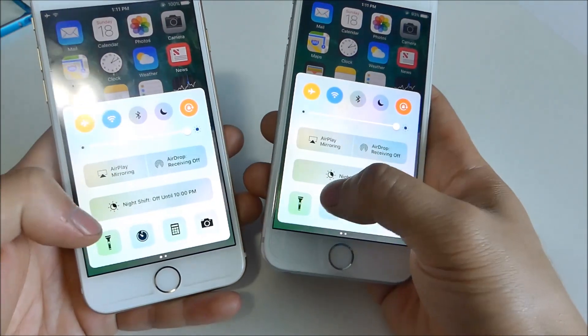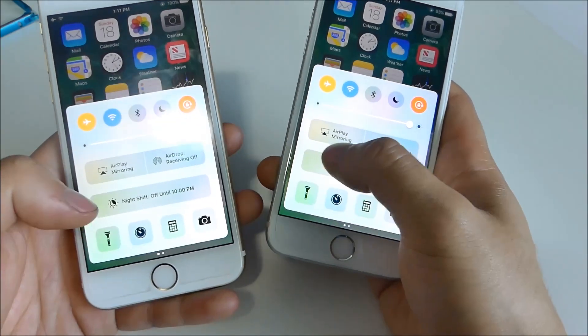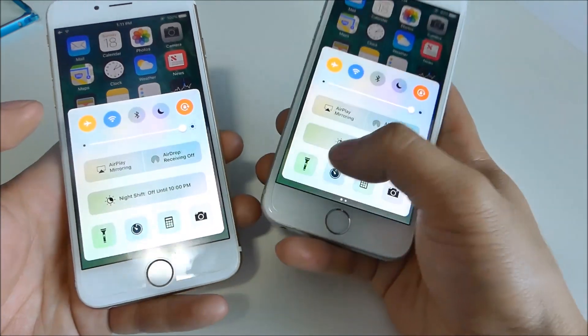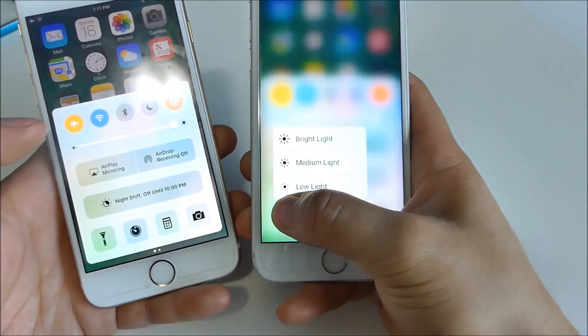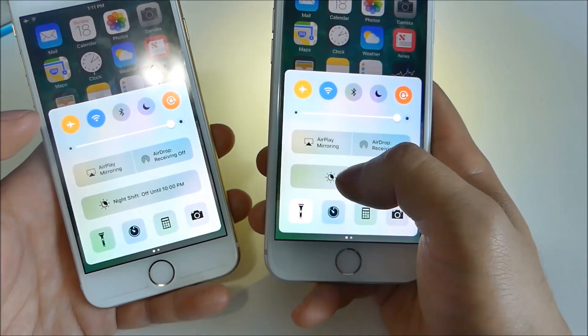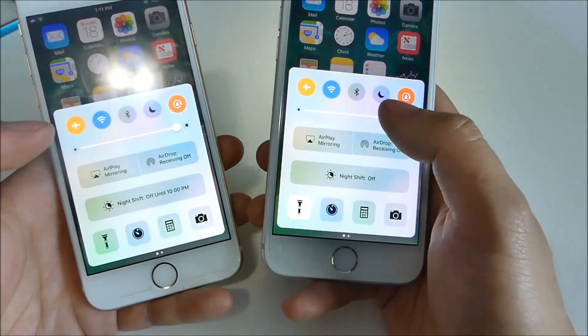The second feature is with 3D Touch. You can press on all these icons and get additional options — such as the flashlight, where you can choose bright, low, and medium. On the iPhone 6, you only get one flash setting.